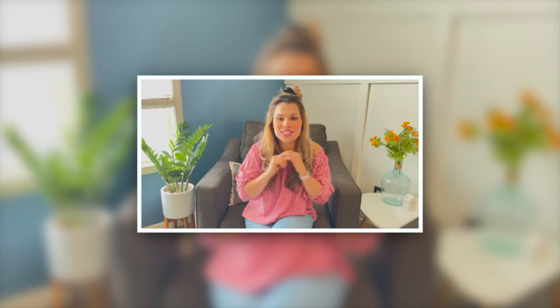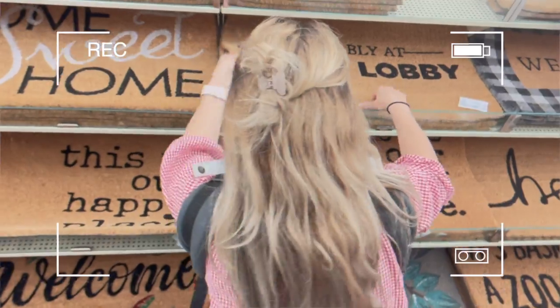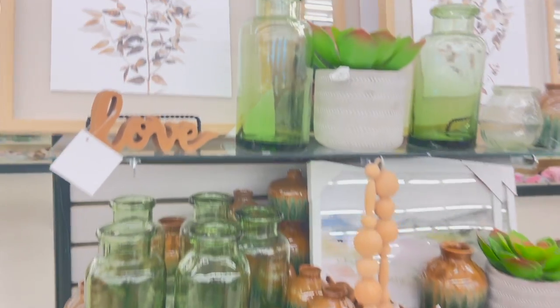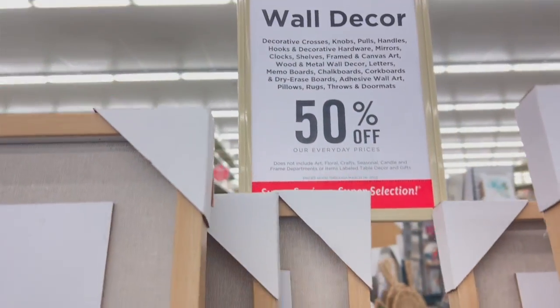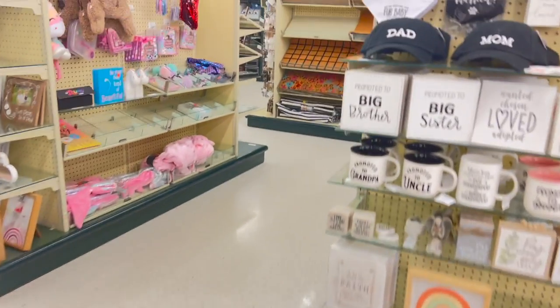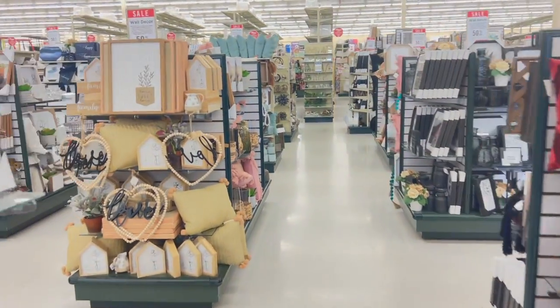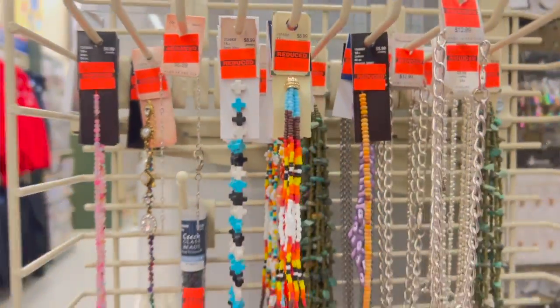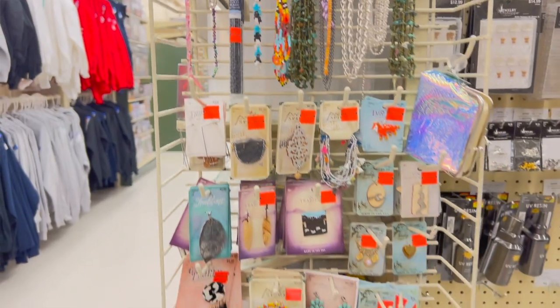Money saving tip number 1: there is a schedule for the sales at Hobby Lobby that rotates, so it's important that you're familiar with those. I will post the link below for the breakdown. Home decor and wall accents are always 50% off bi-weekly. Furniture is always 30% off. Photo framing and custom framing are always 50% off. Fabrics are 30% off. Crafts and jewelry making supplies rotate up to 50% off every 3 weeks. Other departments rotate every 2-4 weeks.